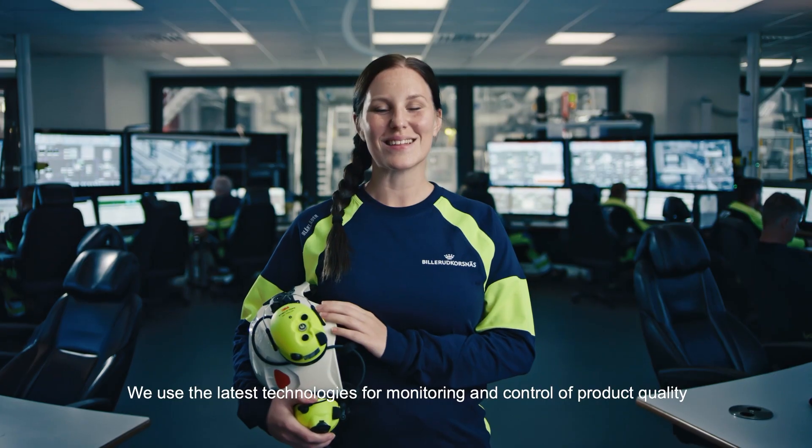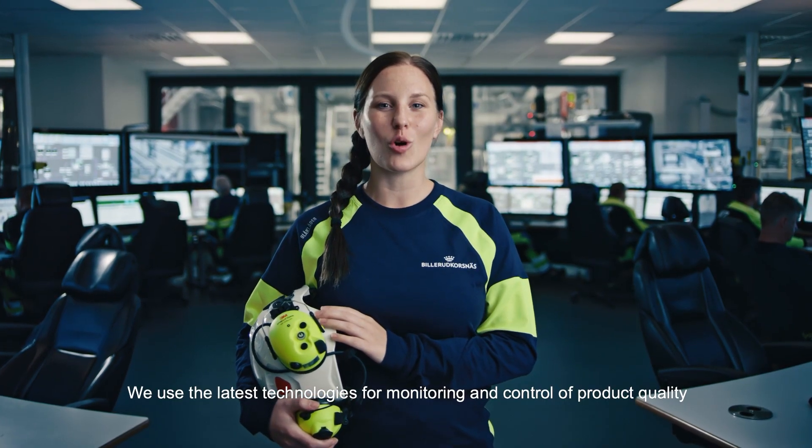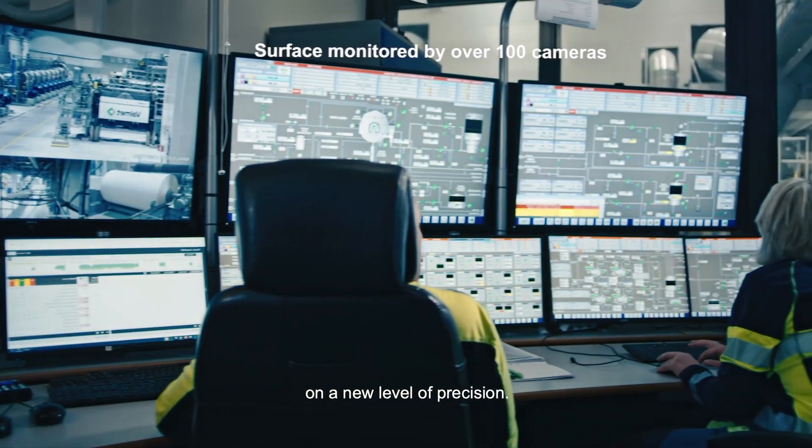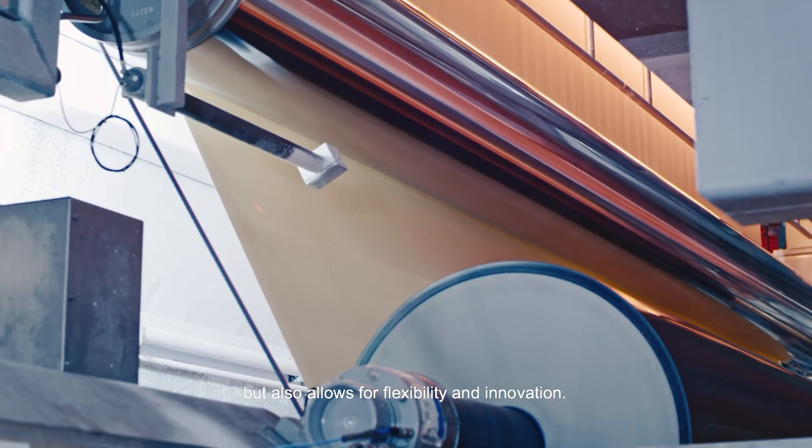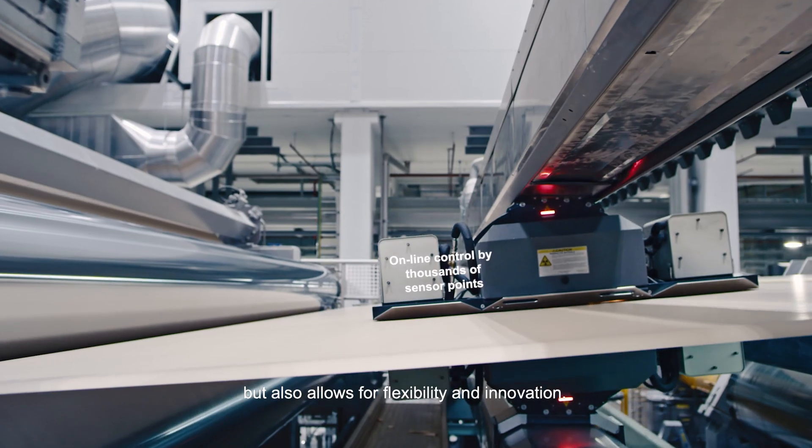We use the latest technologies for monitoring and control of product quality on a new level of precision. This ensures stable product consistency, but it also allows for flexibility and innovation.